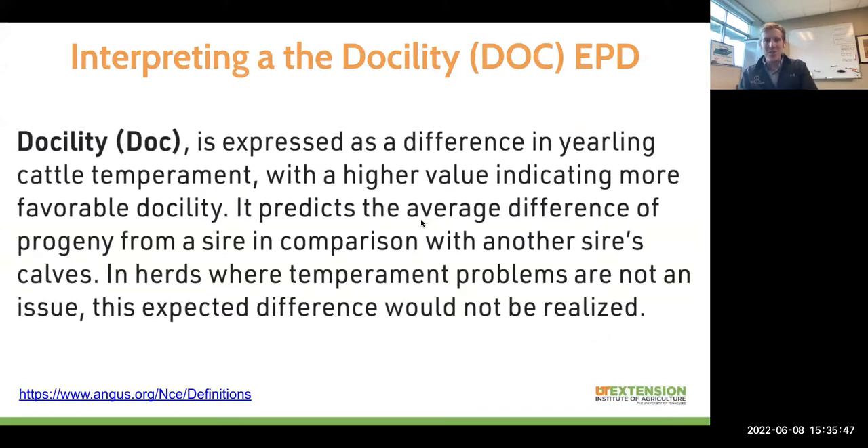This is taken straight from the American Angus Association's website. Their definition of docility is that it's expressed as a difference in yearling cattle temperament — the phenotype we're measuring is the docility score, the chute score of these yearling cattle. Higher values are always better, so it's going to be a more favorable docility out of an animal with a higher docility EPD. In herds where you're not having problems with temperament, using this docility EPD isn't going to move the needle in any appreciable way. When you don't have a lot of genetic progress to make, the docility EPD is really trying to get to that threshold of docile.